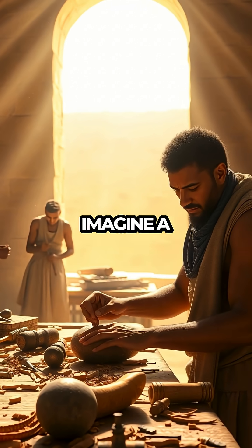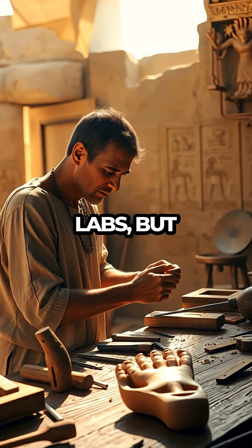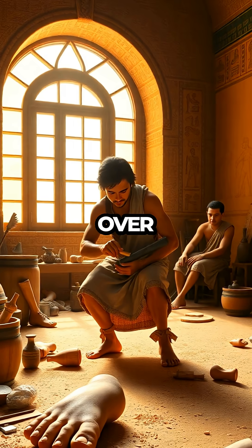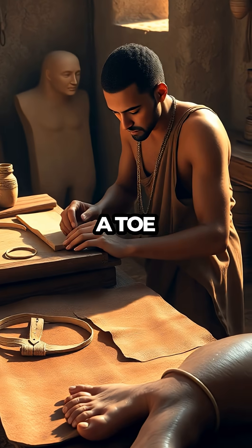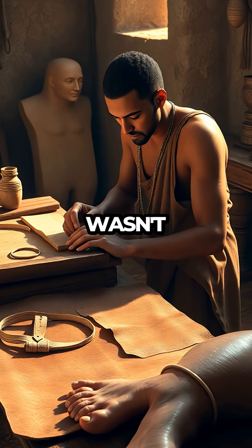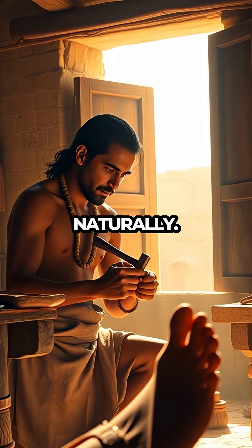Ancient Egypt's Medical Marvels. Imagine a world where the key to advanced medical technology was not in modern labs but in the sands of ancient Egypt. Over 3,000 years ago, Egyptians crafted the world's first known prosthetic — a toe made from wood and leather. This wasn't just a symbolic gesture; it was a practical solution for someone who wanted to walk naturally again.